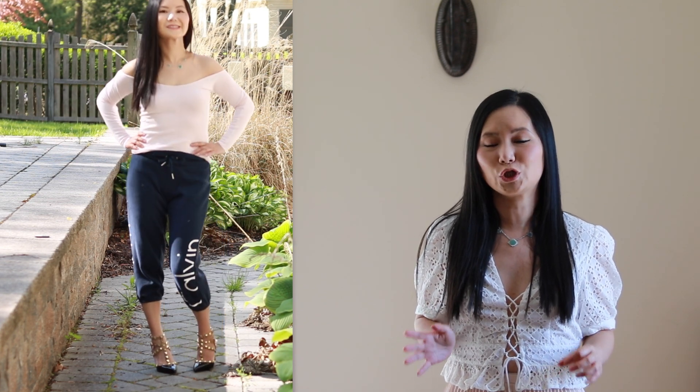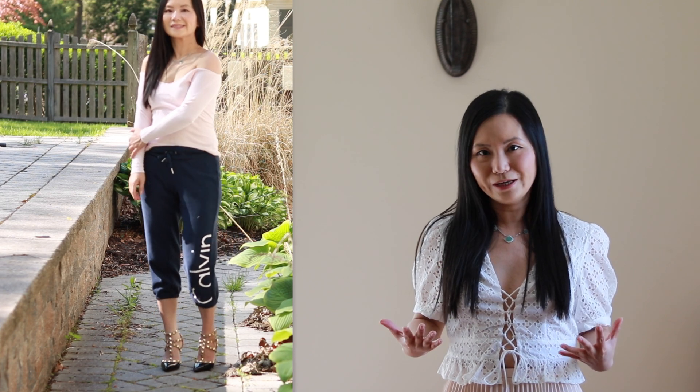Number two: wear high waisted sweatpants. There are several reasons that high waisted sweatpants are so functional and also so stylish. When you wear high waisted sweatpants, it makes your torso look shorter and your legs longer. So if you're petite like me, high waisted sweatpants are, in my view, a must-have in your closet. High waisted sweatpants are also very on trend — they give you that stylish look without much effort. I'm going to show you how to pair them with what you already have in your closet.